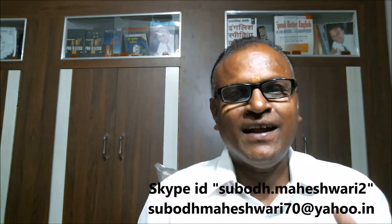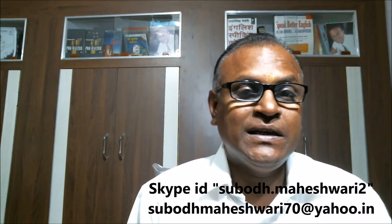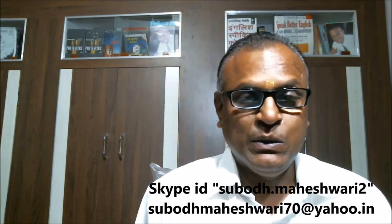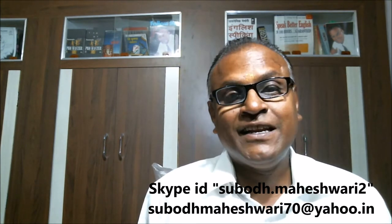Hello, my dear students and friends. I am going to record a new video for you. This video is for one of my students who asked me to explain the use of the pronoun 'it'.